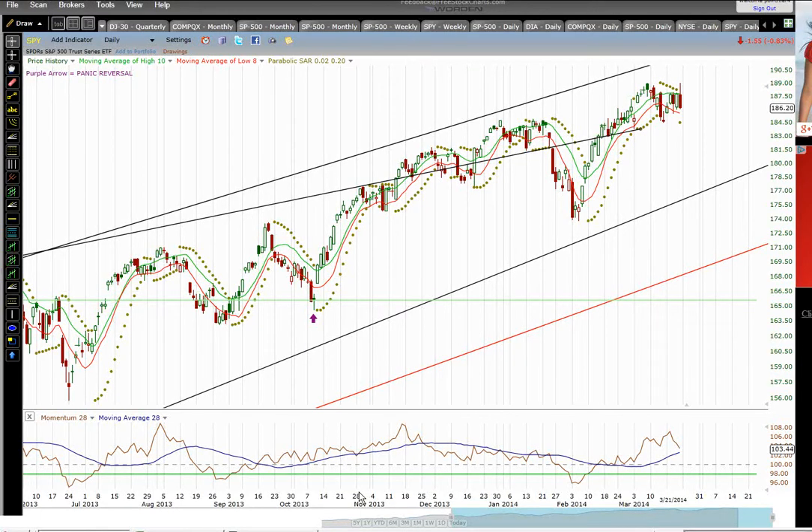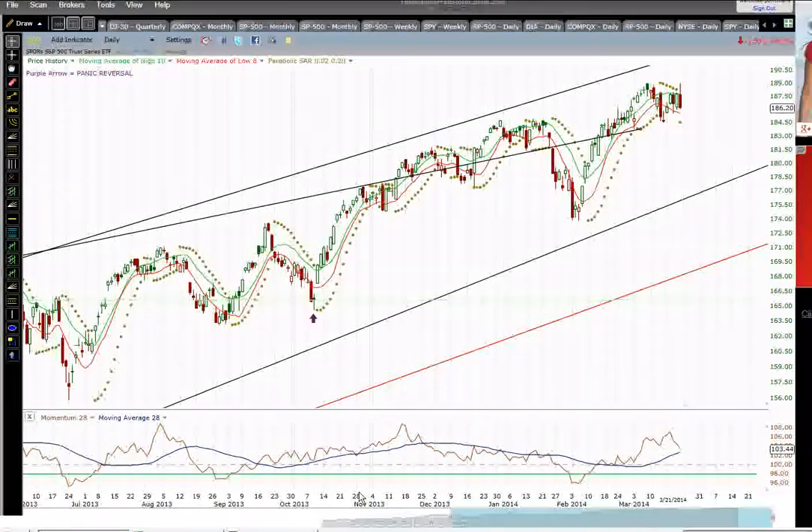Hi, it's Pete Birchler of StockMarketAlchemy.com. Today is Saturday, March 22nd. This morning I'm going to go over a quick highlight on some things on the stock indexes and give an opinion on what's going on here and what to look for, what to watch out for. I'm going to look at a few different time frames here.